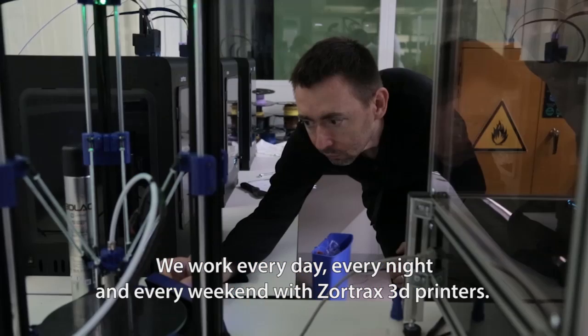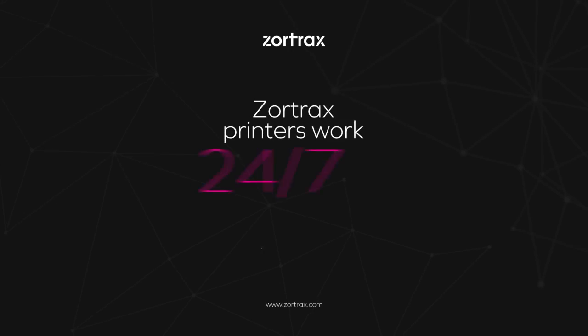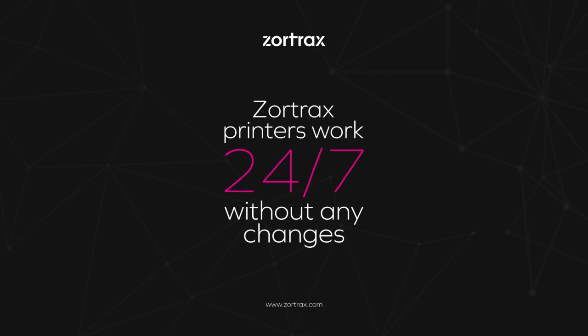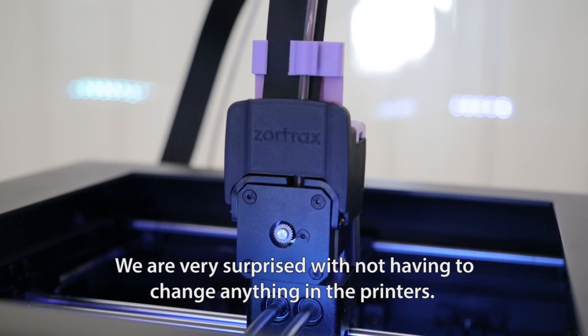We work every day, every night, and every weekend with Zortrax printers. We are very surprised not having to change anything inside the printer.